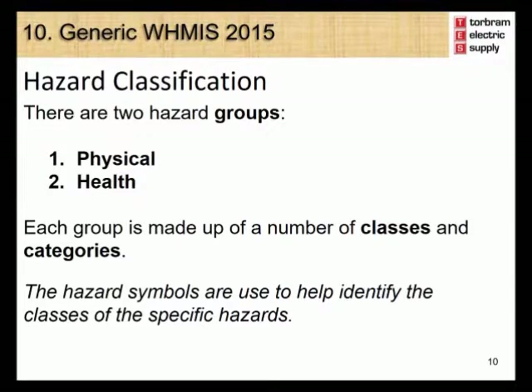The WHMIS 2015 hazard classification system is made up of groups, classes, and categories. There are two hazard groups: physical and health. Each group is then made up of a number of hazard classes and categories. The hazard symbols are used to help identify the classes of specific hazards. Let's take a look at the hazard classes and symbols under the Physical Hazard Group.